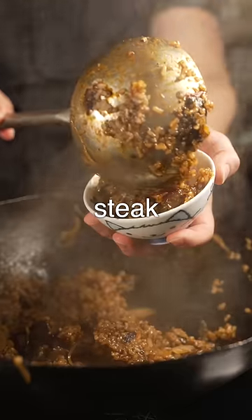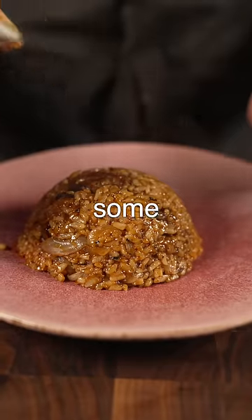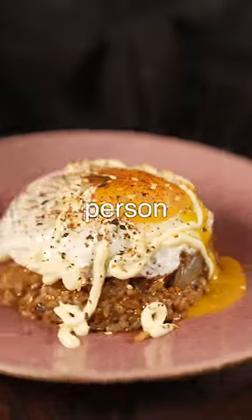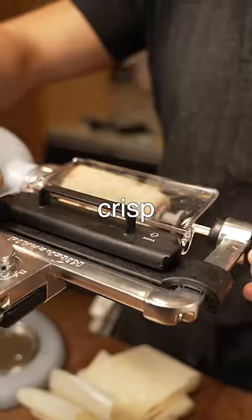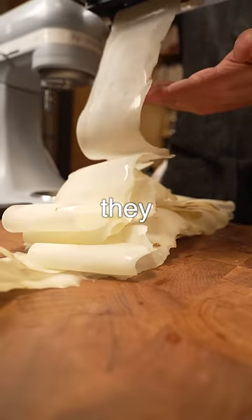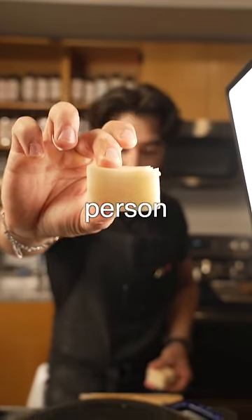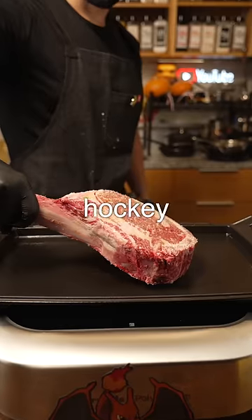Now this well done steak actually took some effort. I actually needed to throw it on the grill, throw some oil over my fire and really flare the hell out of it. This person ordered their well done steak to be burnt to a crisp — they actually asked to make it into a hockey puck. I don't know who hurt this person, but that's what I did. I burnt the steak to a crisp. It looked like a hockey puck.